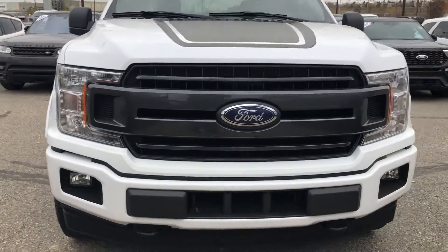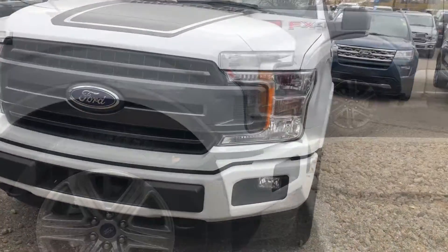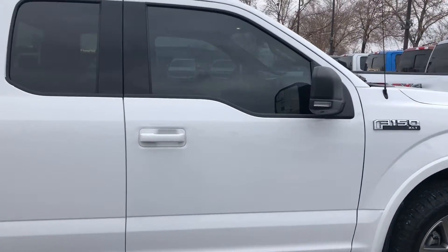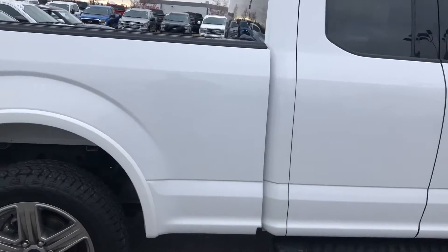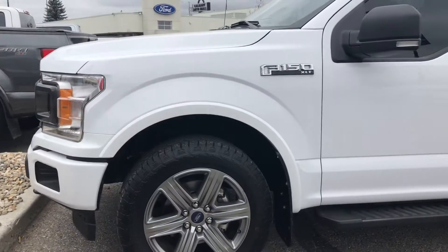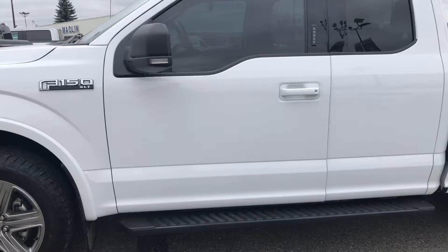Hello Calgary and welcome to Macklin Ford. My name is Tim and I hope you're having an absolutely fantastic day today. Today I'm showing off this Oxford White 2018 Ford F-150, which Carfax says is an Alberta vehicle with absolutely zero accidents.